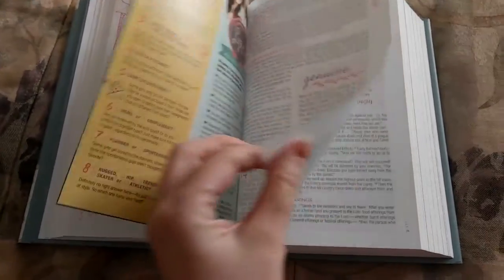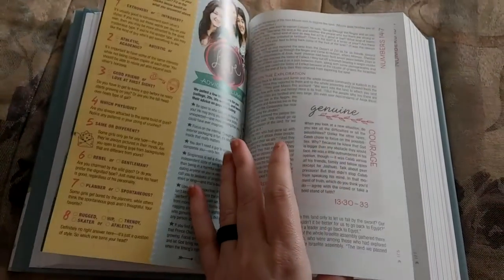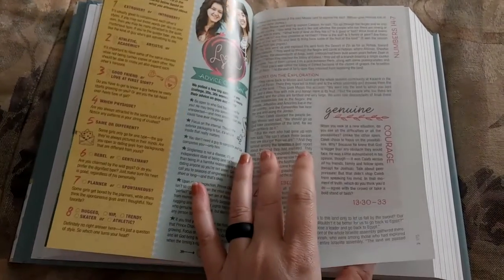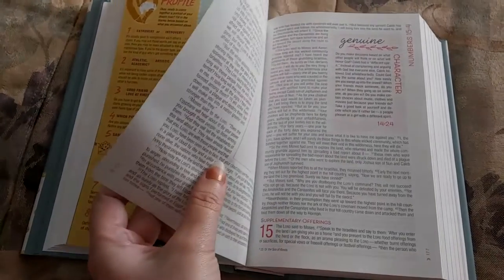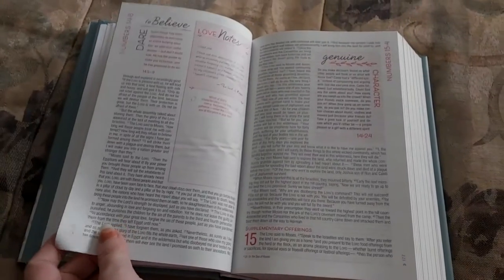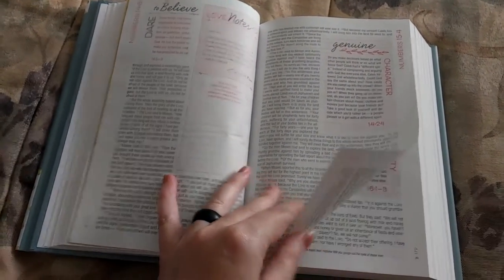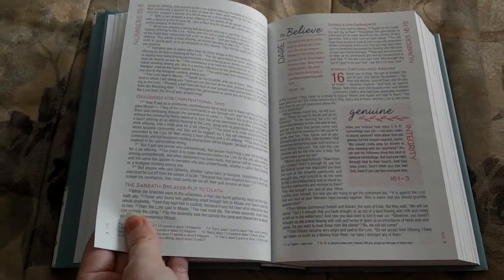Now, the Bible pages themselves are kind of thin, of course, to fit everything in there. So if you were to highlight, I would recommend using pencil lighters or highlighters that don't bleed. But even still, you'll probably still be able to see it through the other side. So if that's a distraction for you or your daughter or the girl you're buying this for, that may not be a good idea because it could be a distraction.